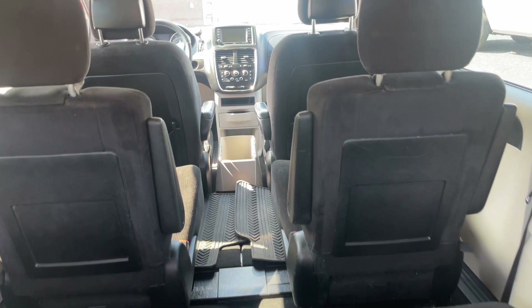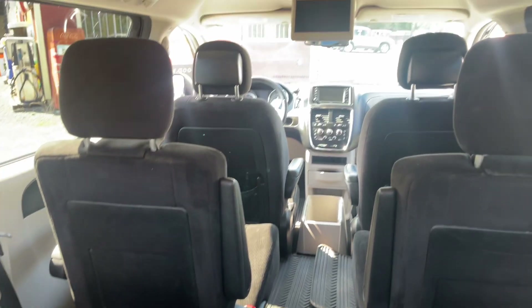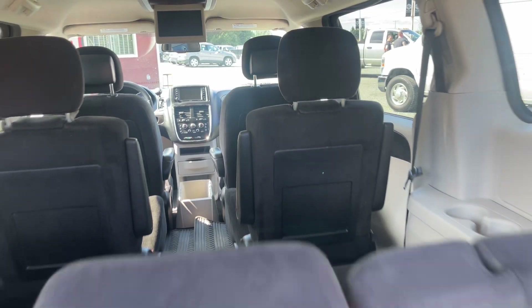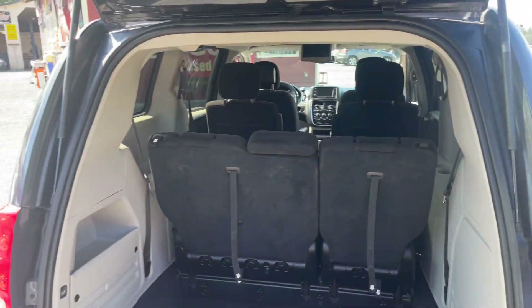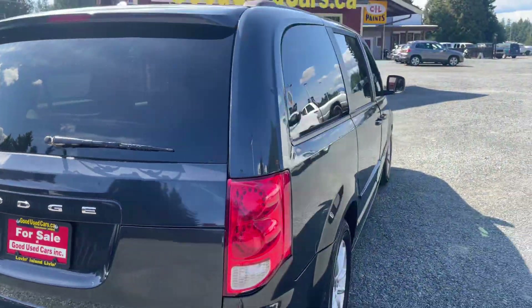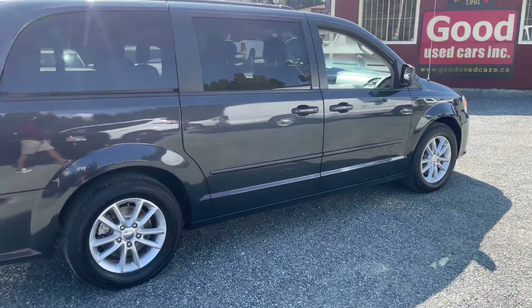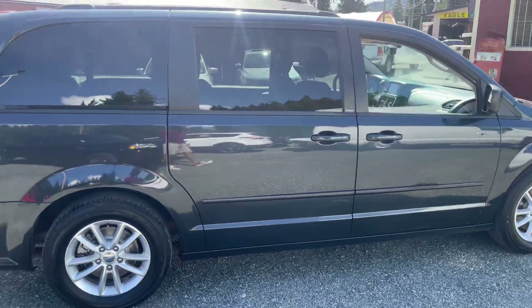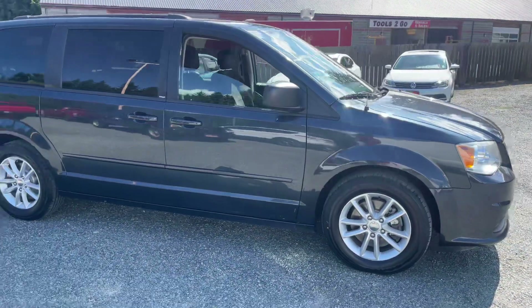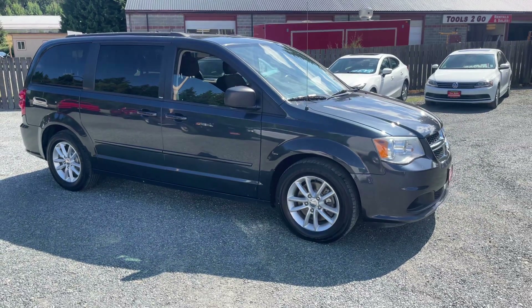Please don't message us on YouTube either, as it's not checked as much. The best way to reach us is through our email or phone — you can text us, call us, or call the office. Make sure you check out our website where I'll have 30-some pictures of this van with the seats down in different variations. If you have any questions, don't hesitate to call us at 250-743-4626.